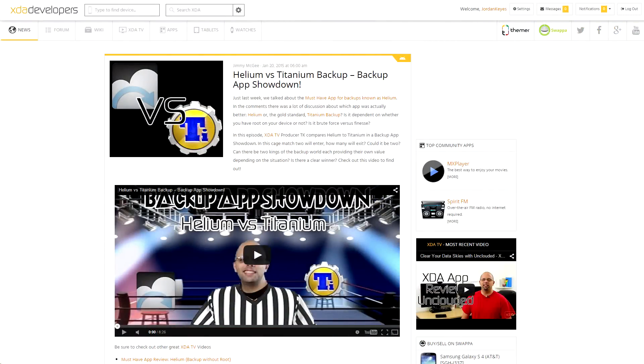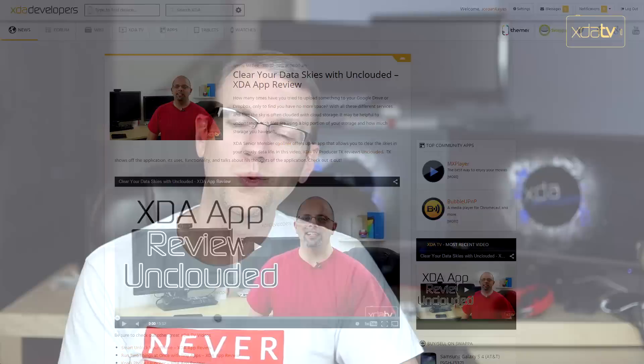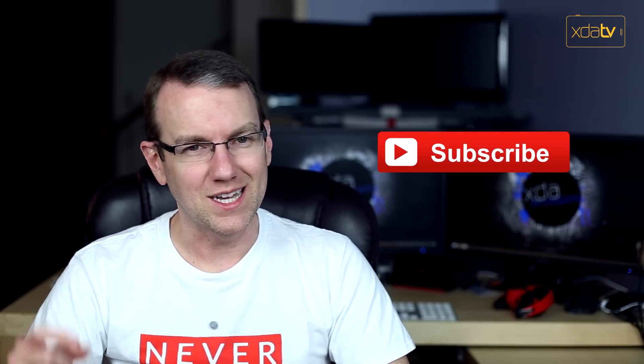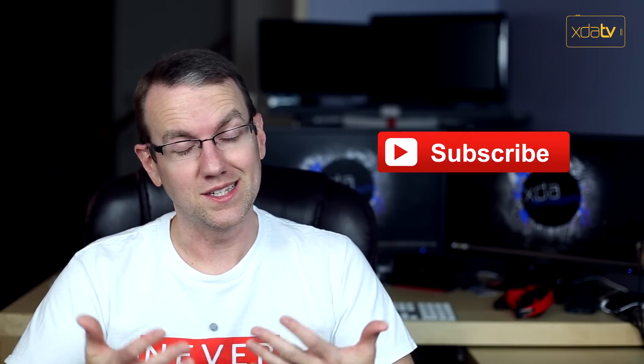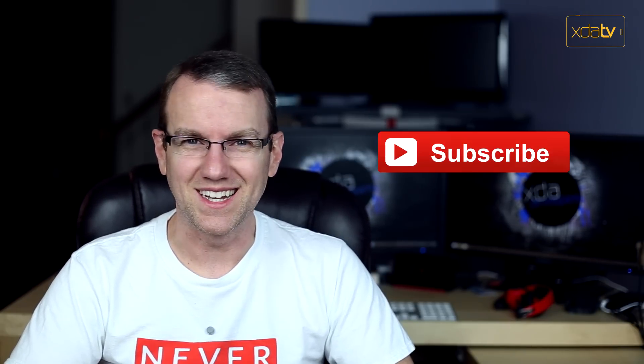And to wrap things up, three other videos were posted to XDA TV this week. TK did an app showdown between Helium and Titanium Backup, then he did a review of Smart Unlock, and then he did another app review of Unclouded. That's going to be about all from me for today. You can find links to all the stories I talked about down in the video description as usual, as well as links to my YouTube channels. If you like this video, leave us a like below — we definitely appreciate it. Subscribe to receive all of our content as soon as it becomes available. Thank you for watching, and I'll see you next time.